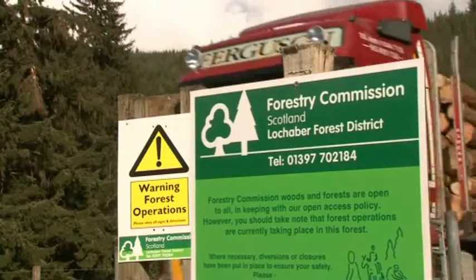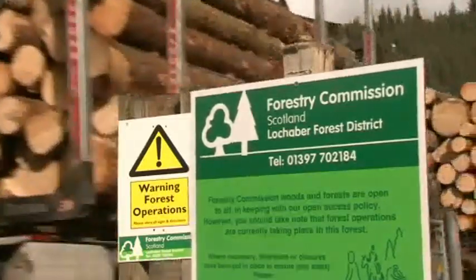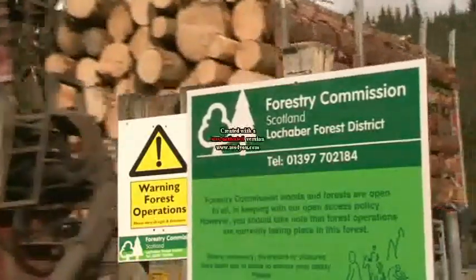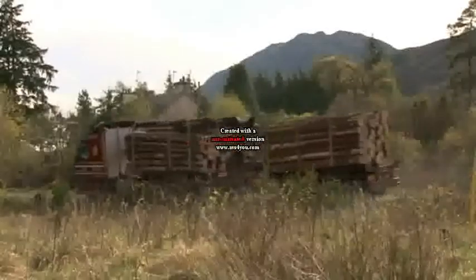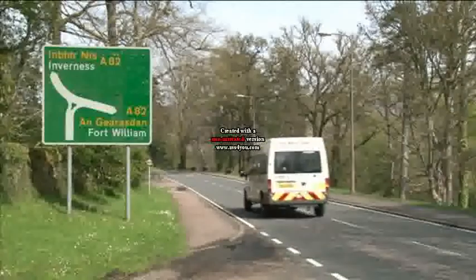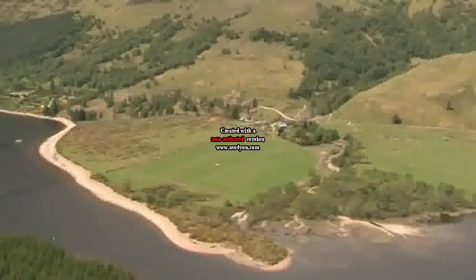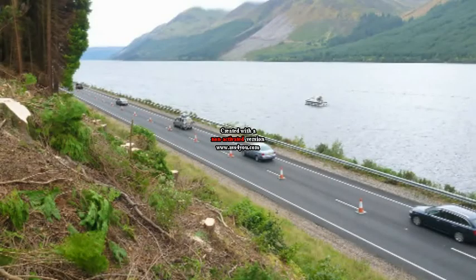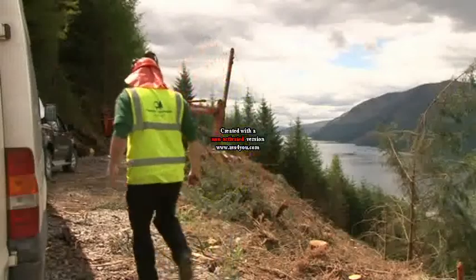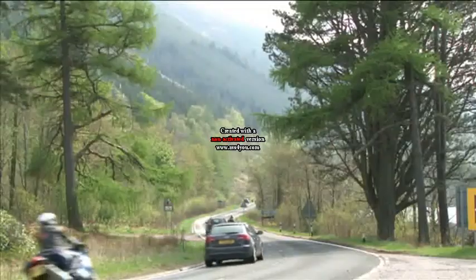We don't want water building up and causing mud flows or landslides across the road. There's going to be a lot of equipment going up and down to the site, so we have to plan to manage that safely. The A82 is the west of Scotland's main trunk road. Thousands of visitors as well as businesses use this essential route. The road is at risk from falling trees and landslides, and the Forestry Commission is working to safeguard this route as it passes through our forests.